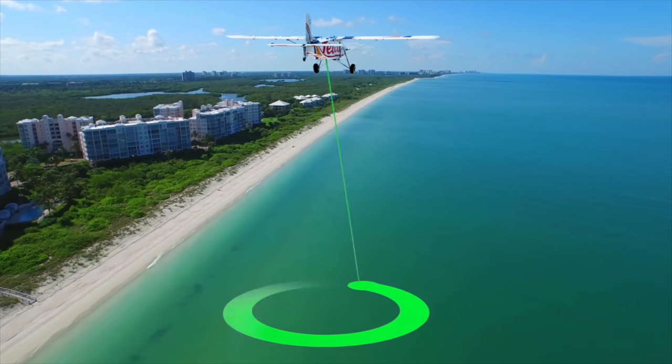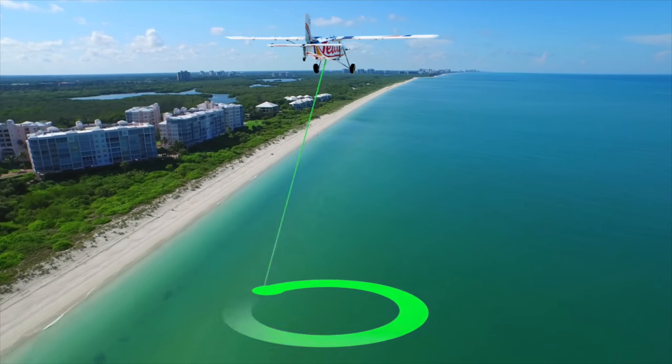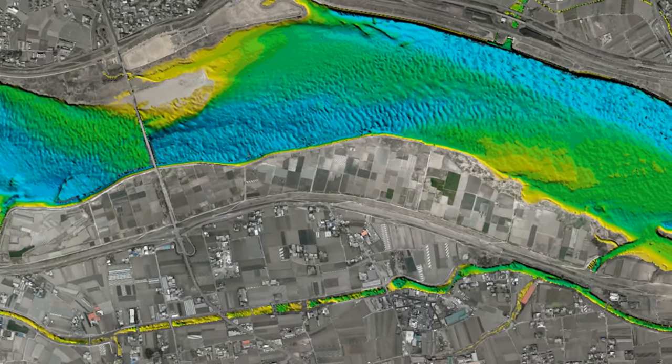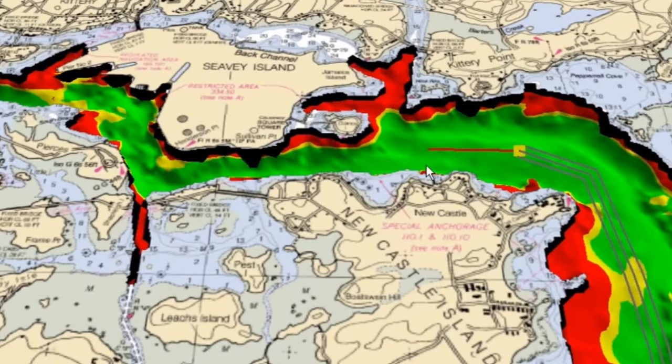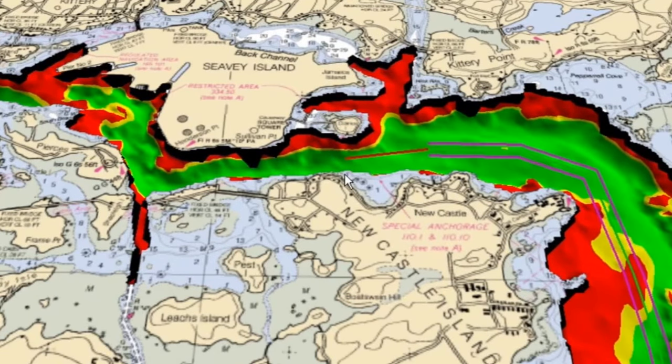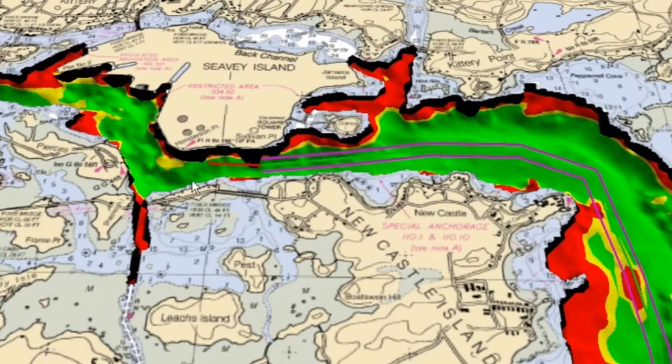Airborne bathymetry acquires elevation data for applications such as near-shore charting, seabed classification, inland water survey, flood mapping, disaster prediction and environmental monitoring.